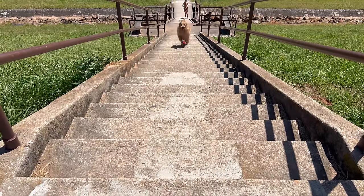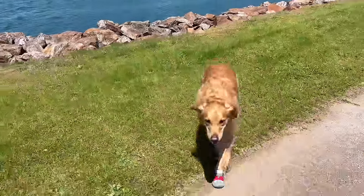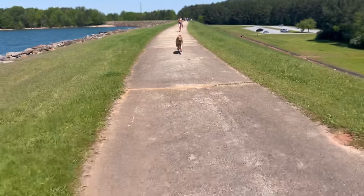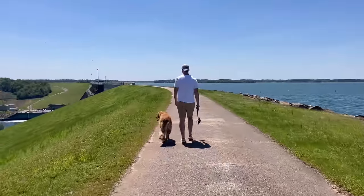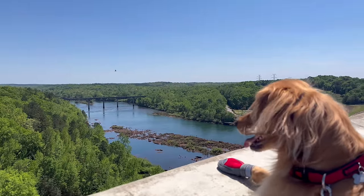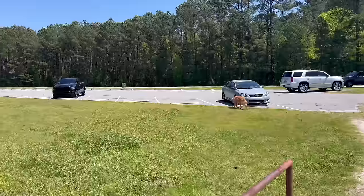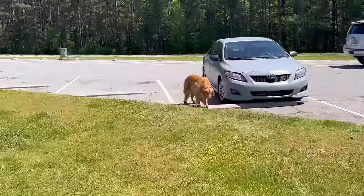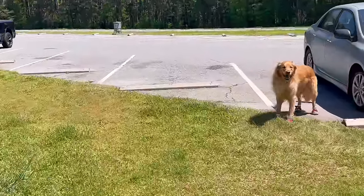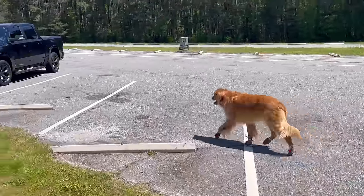Good exercise! Teddy is ready to get back in that cool truck. Wrong car, buddy — come on, nope, wrong car. There we go, now we got it.